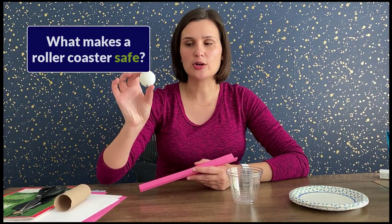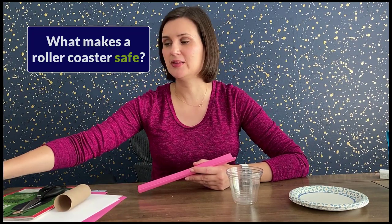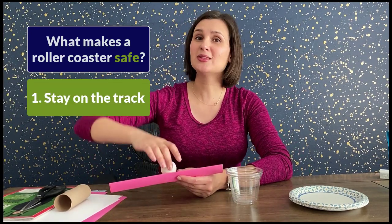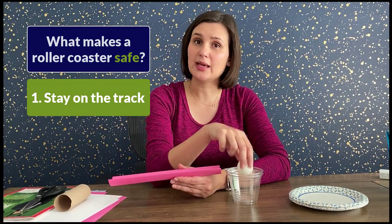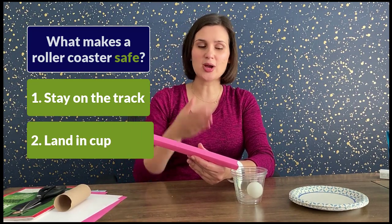When I say having a safe ride, I mean that your riders — a ping pong ball, a bouncy ball, whatever lightweight ball you can find that rolls — need to stay on the track at all times. We do not want them flying off the roller coaster. Not safe. And we want the ball to land in the cup at the end. So remember: stay on the track and land in the cup.